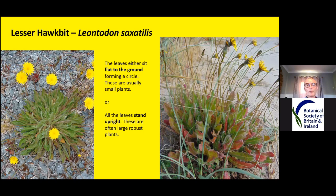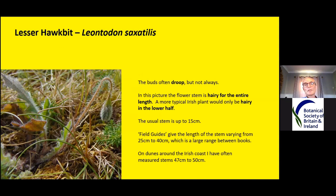Here I've got two plants to show how different they look. On the left, all the leaves are sitting flat to the ground forming a circle — usually small plants with the rosette perhaps five to six centimetres across and flower stems only 10 centimetres tall. That's how you're most likely to see it. But you also get plants with upstanding leaves and taller flower stems, which tend to be coastal. I've seen these all the way along the coast from Wexford into Cork, up into Wicklow and then on the coast of Mayo, and also on limestone grassland.